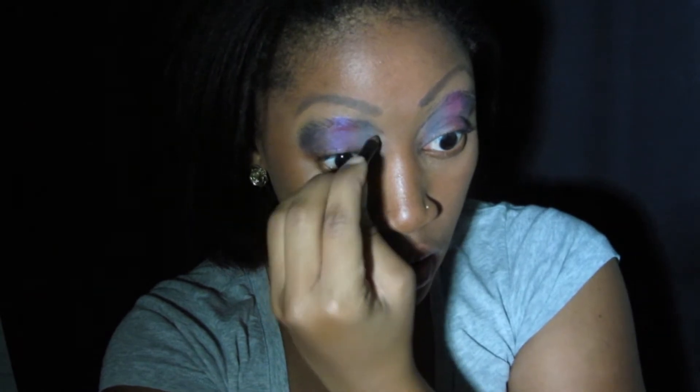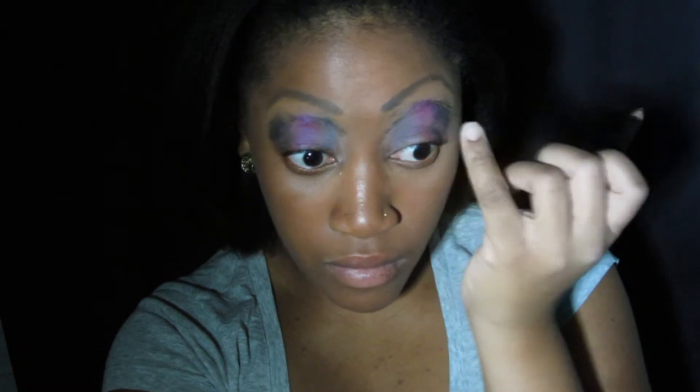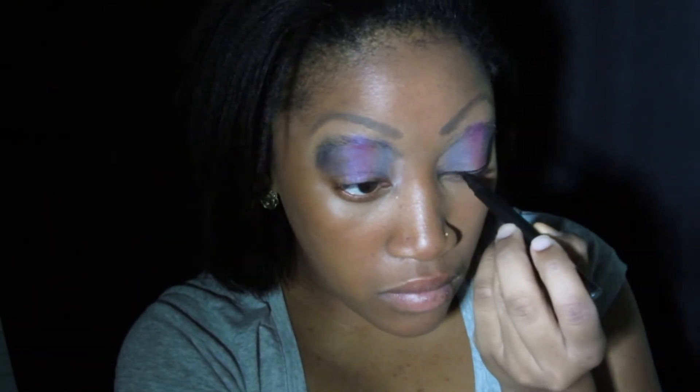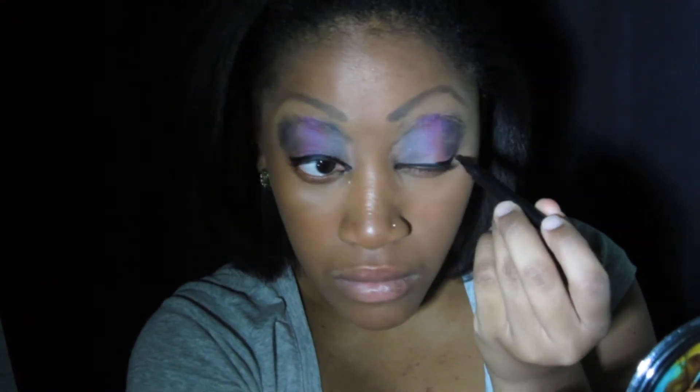Jessica Rabbit has a really strong brow bone in her cartoon drawings, so I'm just trying to mimic that. Now I'm going to do my eyeliner — hers isn't greatly exaggerated but it's definitely deep black. Her eyeliner does come much further into her tear ducts than is normally done, so I made sure I copied that. She doesn't really have a wing, so I didn't go too crazy on a wing.